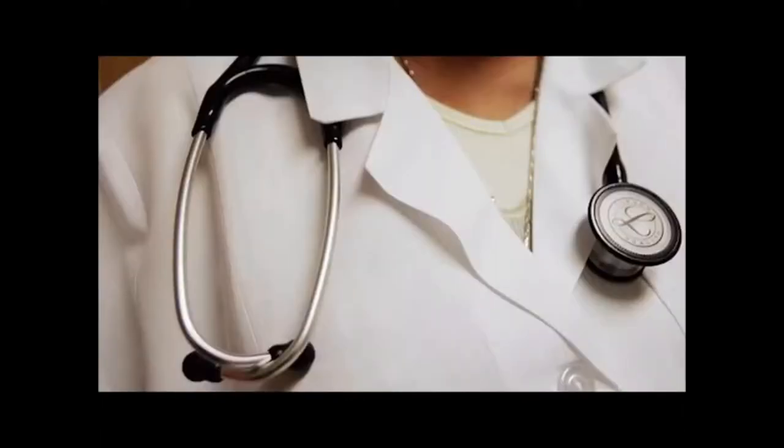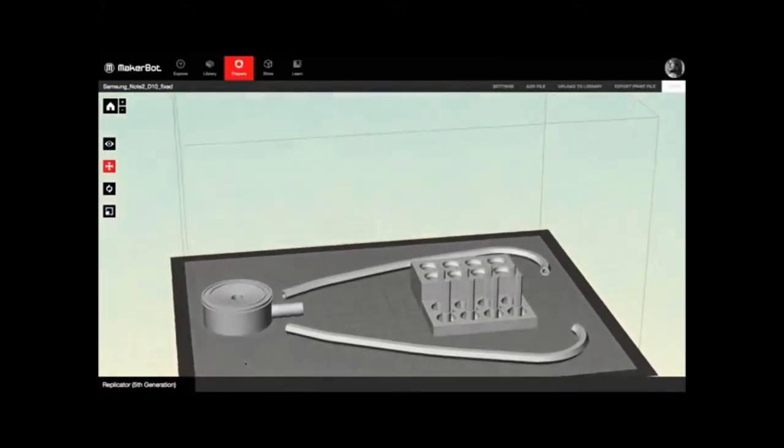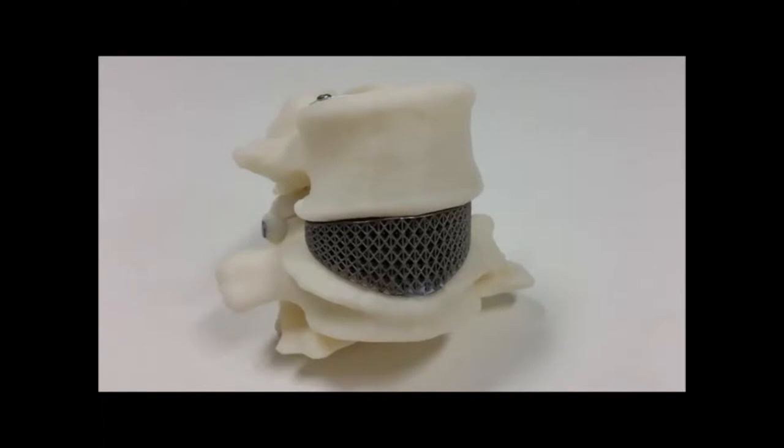The world's best stethoscope was designed and 3D printed by Gaza doctor Tarek Lumbani and his team of specialists. The stethoscope has been tested for a few months and has actually proven to work a little bit better than the traditional more expensive competition. A titanium 3D printed spinal cord implant helps Amanda Gorvin with her constant back pain — it's been 3 months since the surgery and she can now do normal activities without crazy pain.